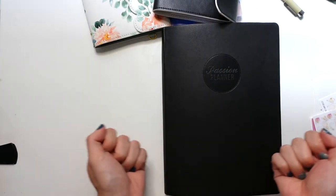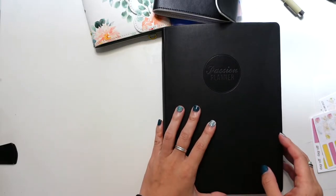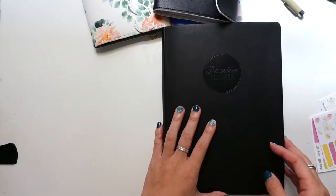Hey everybody, welcome back to the channel. It's Jessica at Pretty Prints and Paper and today we're going to talk a little bit about personal development and how you can weave in the things that make you unique into your planning system. So let's get started.